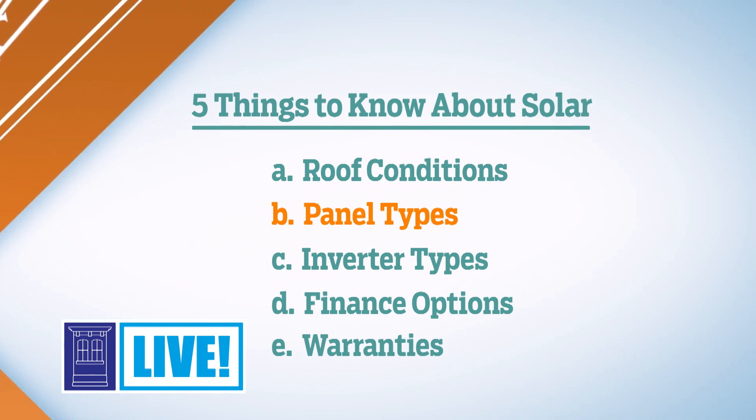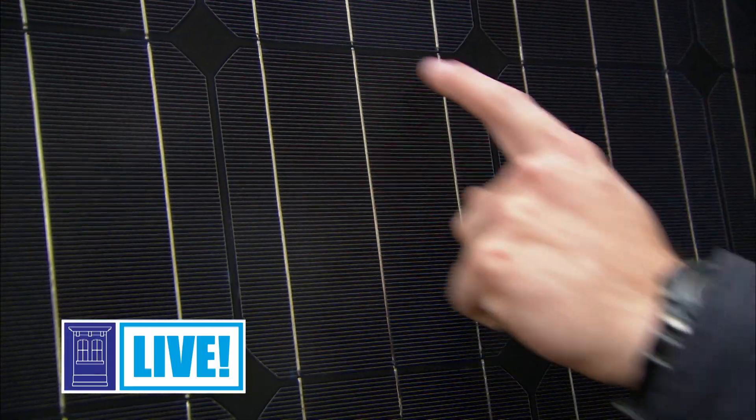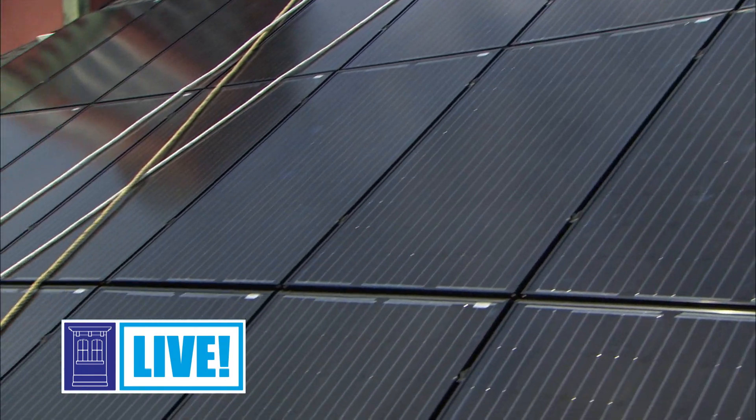The second item to consider is panel types. On the market today, there are traditionally three different types. You have monocrystalline panels, you have polycrystalline panels, and you have thin film solar. Monocrystalline are premium panels — they have a higher price point, but they have a higher efficiency, about 17 to 22% efficient.